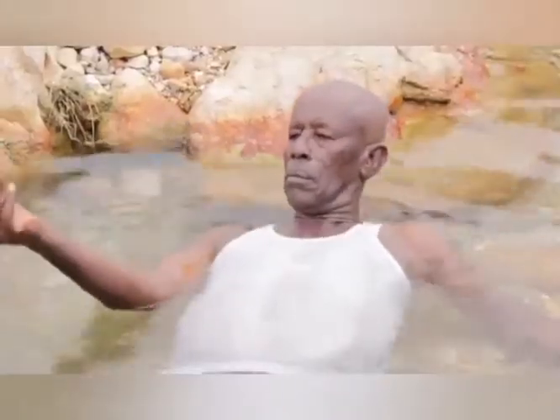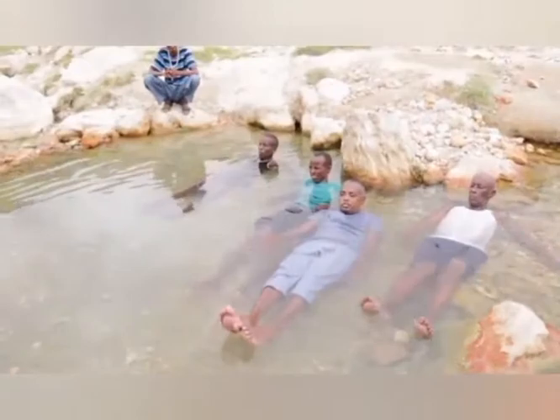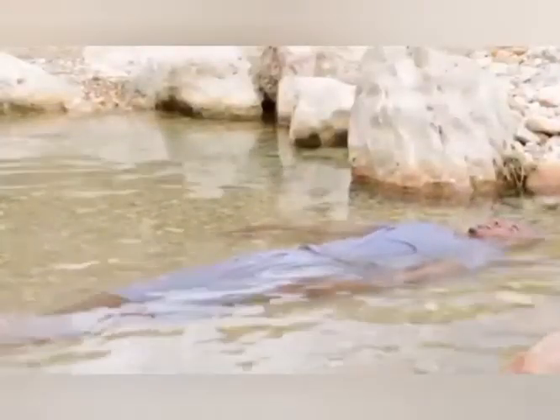It is located 13 kilometers east of Beverly, a major destination for local tourists because it has warm water springs and is often used therapeutically for musculoskeletal disorders such as arthritis, stroke, or paralysis.